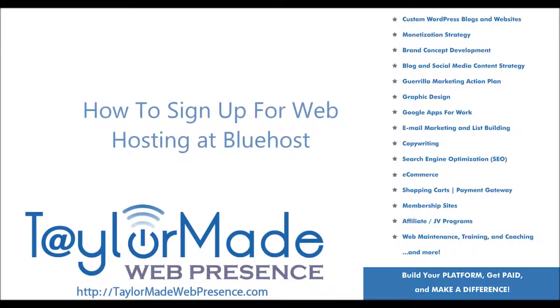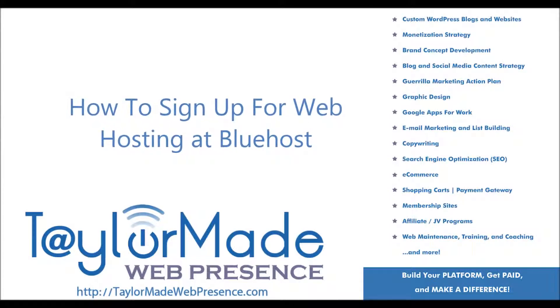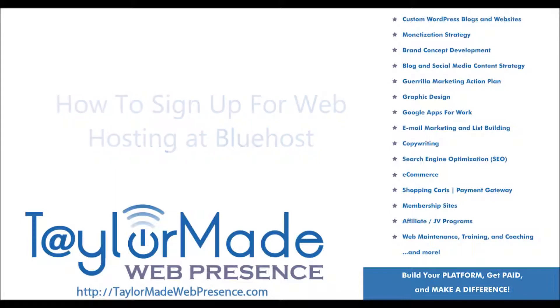This video will walk you through purchasing website hosting and a domain name through Bluehost. Let's get started.